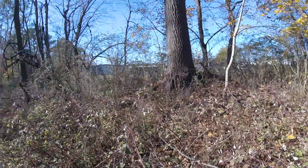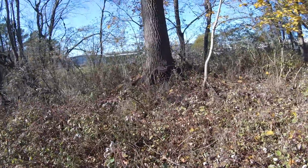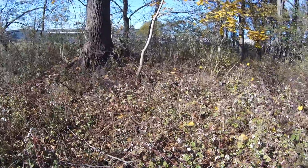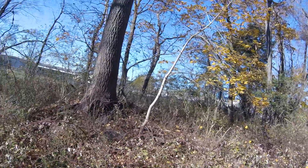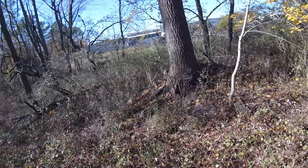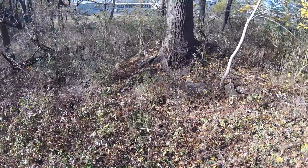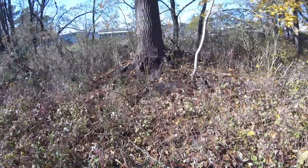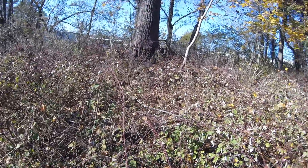We found this really old tree — it's got concrete all around it and it's up on a hill. Seems kind of weird. Of course there's a bunch of briars right in front of it, that's why I'm not walking over there.